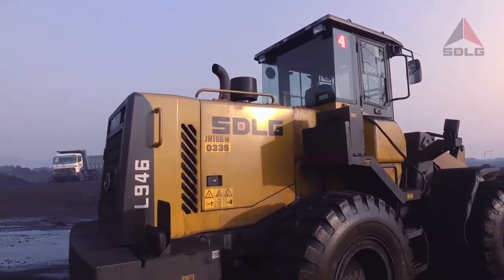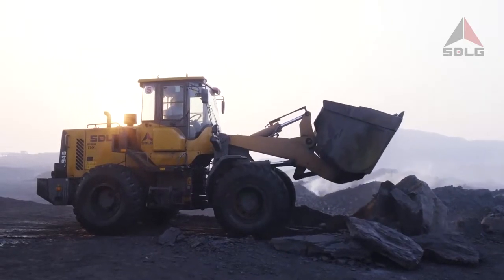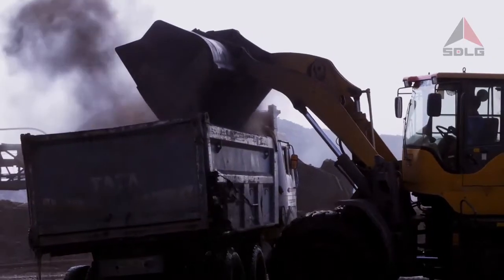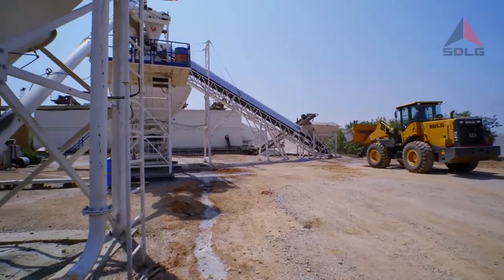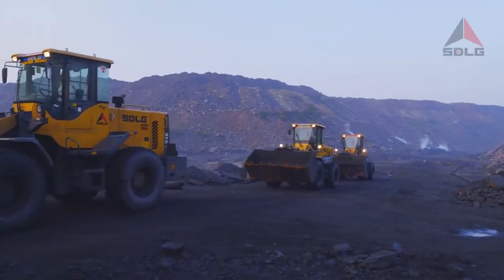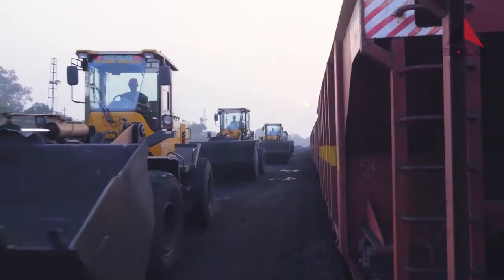Introducing the L946, a 4-tonne payload capacity wheel loader from SDLG — the world leader in best value construction equipment. An integral partner in India's infrastructure growth since 2009, SDLG takes pride in bringing a wide range of technology and products uniquely suited for powering Indian markets.